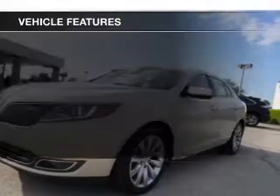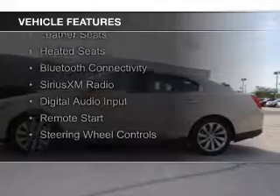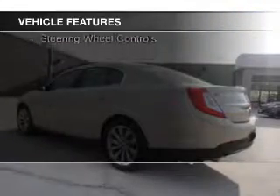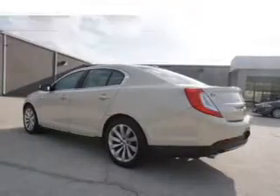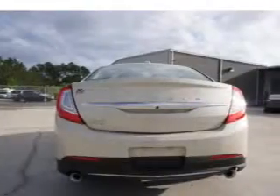The features include Internet connectivity, electric trunk, push-button start, leather seats, heated seats, Bluetooth connectivity, Sirius XM satellite radio, digital audio input, remote start, and steering wheel controls.